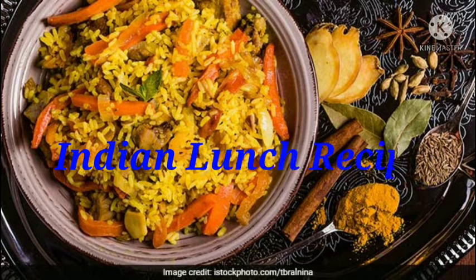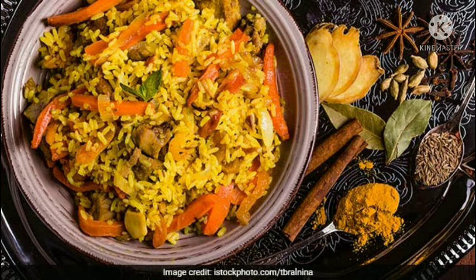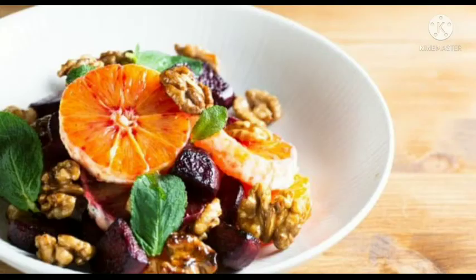Indian lunch recipes — who doesn't wish for a wholesome lunch? But in the times we live in today, getting even 15 minutes off to savor our meal seems like a distant reality. As such, we tend to quickly grab a meal without caring much about the calories or the nutritional content, and this is where we go wrong, causing harm to ourselves.